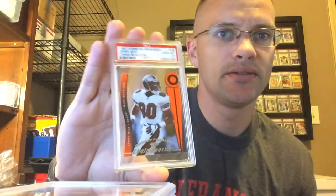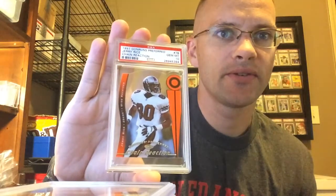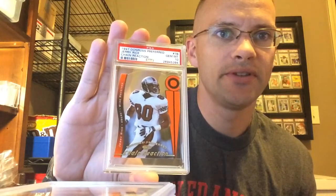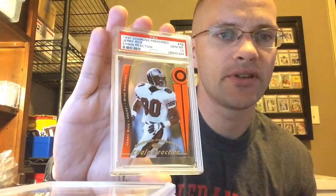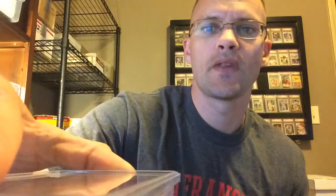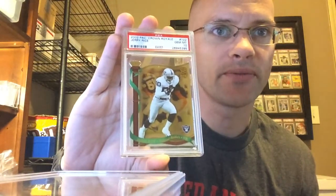Sometimes I do better on the hardest ones. These clear ones — these acetates — you just never even know. Pulled the Gem on this one. Chain Reaction, '97 Donruss Preferred — it's numbered out of 3,000. I wouldn't even put money on a Gem 10 for this one ever, but it worked out for me.